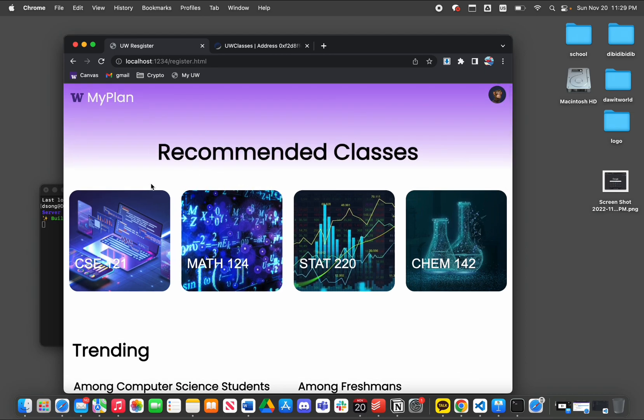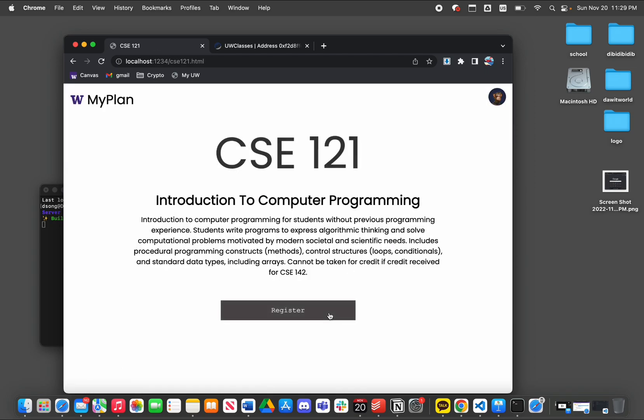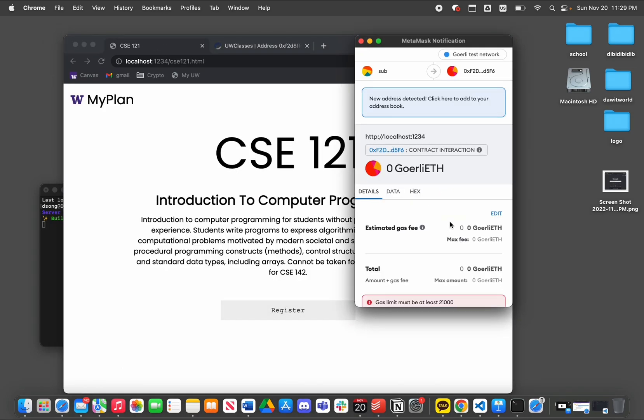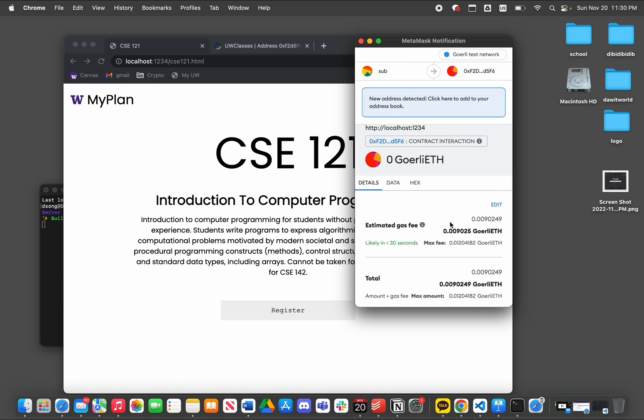We're going to register for CSC 121. As we can see, we're going to send a transaction that registers us to CSC 121.